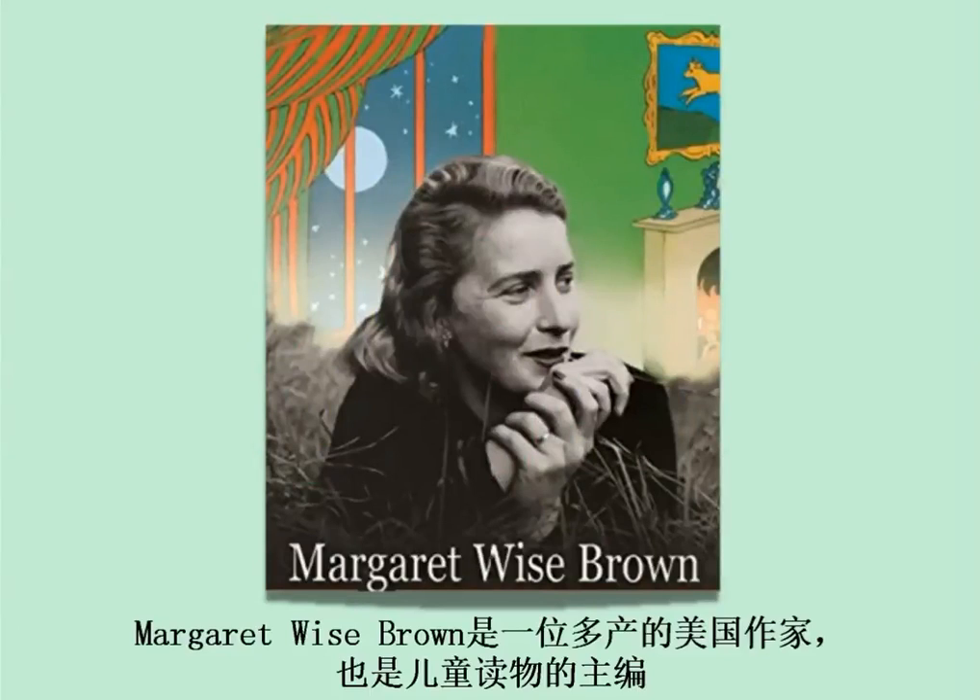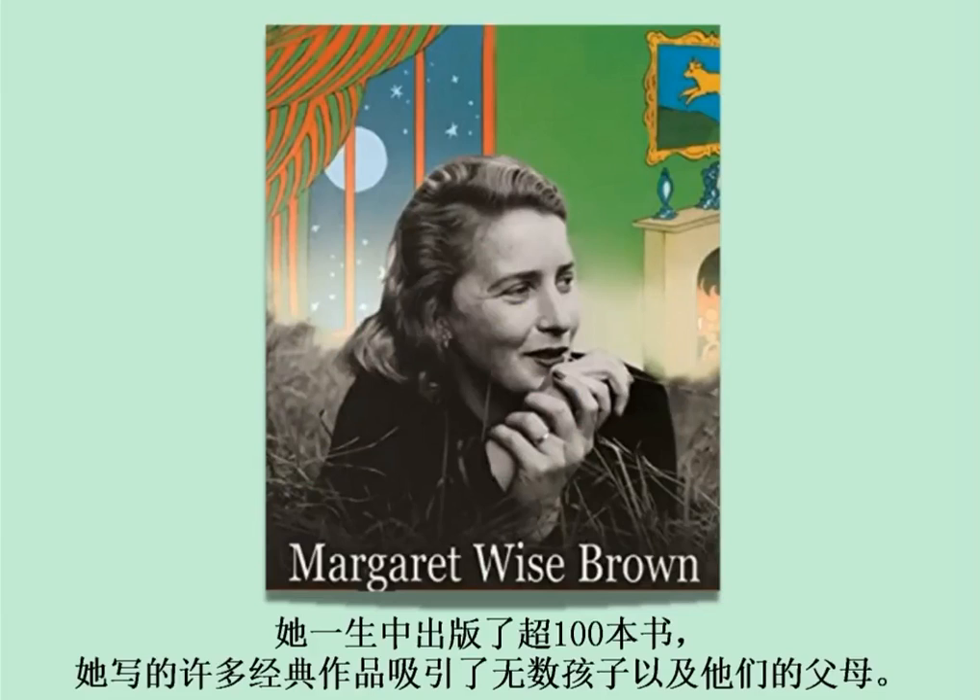Margaret Weiss-Brown is a prolific American author and editor of children's books. She had more than 100 books published during her lifetime, and she wrote classics that continue to engage generations of children and their parents.